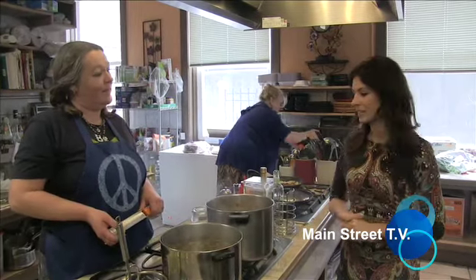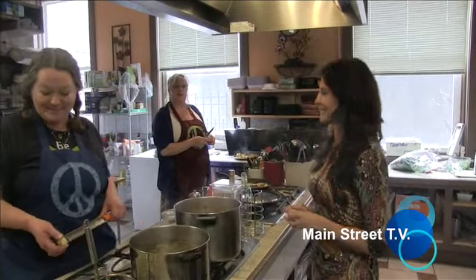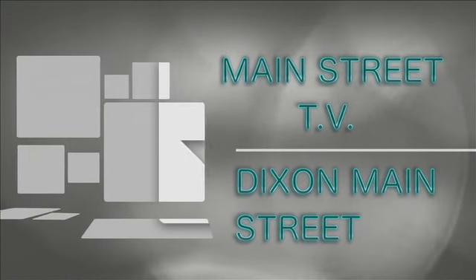Thank you so much ladies, it looks absolutely delicious. You've got to come in and check them out. Thank you so much for being with us today on this segment of Main Street TV. We are located at 216 West 1st Street, and again it's the Traditional Wellness Center. Thank you so much for watching. We'll see you soon!